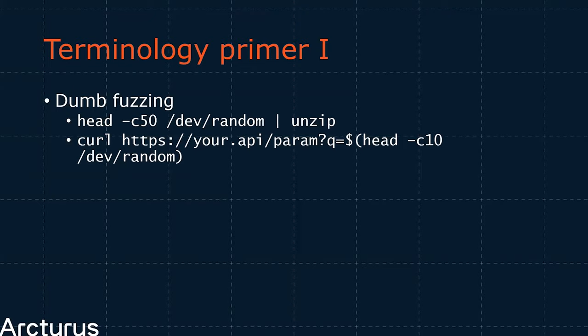Despite the unfavorable name of dumb fuzzing, this is actually a great place to start when testing your own software. Writing a dumb fuzzer should pretty much be your hello world into the realm of fuzzing — definitely your first port of call. Most of all, because it still finds bugs today in real world programs.